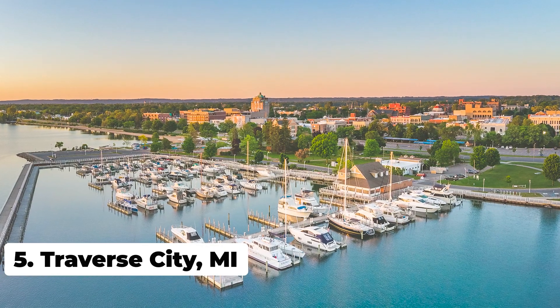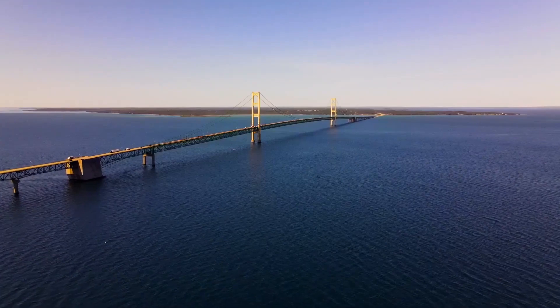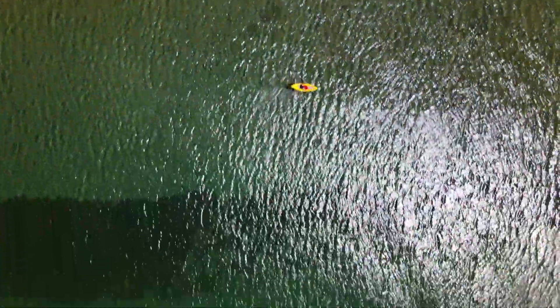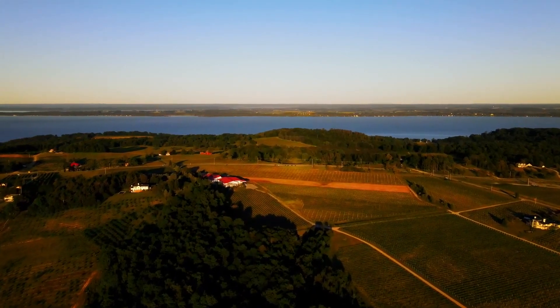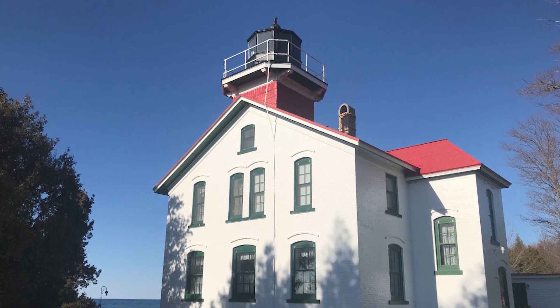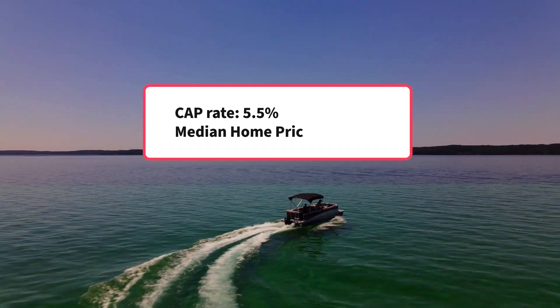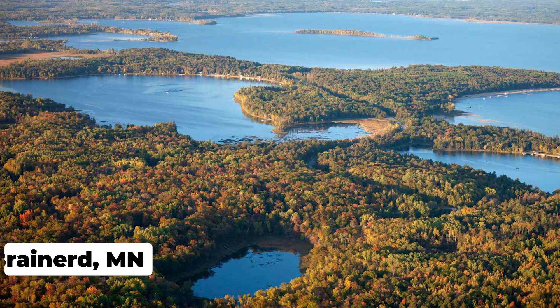Coming in at number 5, we have Traverse City, Michigan. Located on the stunning shores of Lake Michigan's Grand Traverse Bay, Traverse City is another profitable location for a lake house vacation rental. Thanks to its dozens of wineries, the Sleeping Bear Dunes National Lakeshore, and the Grand Traverse Lighthouse, it's a must-visit region in the area, and it has an estimated cap rate of 5.5%.